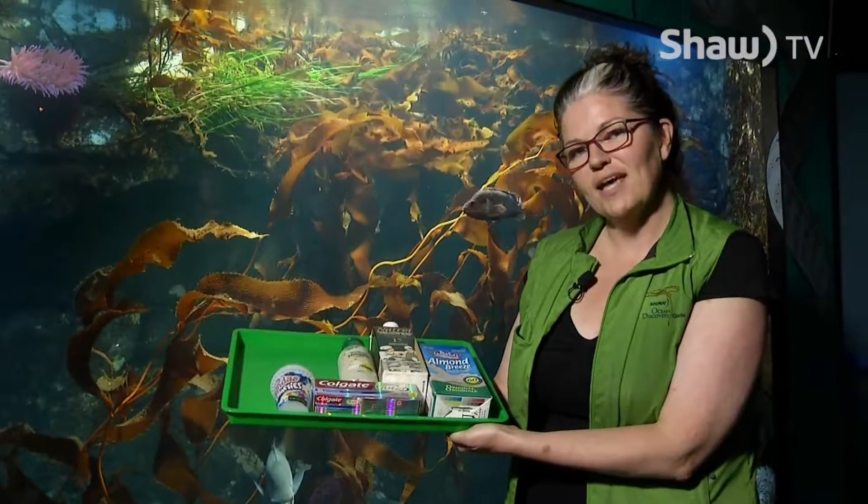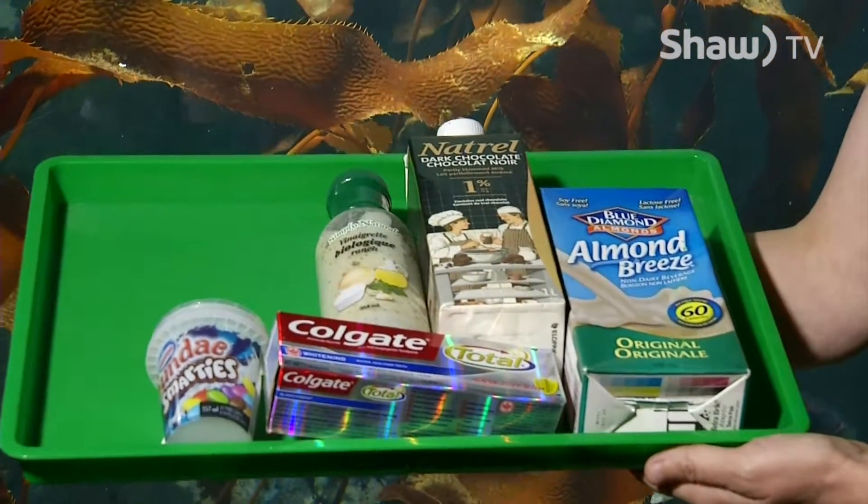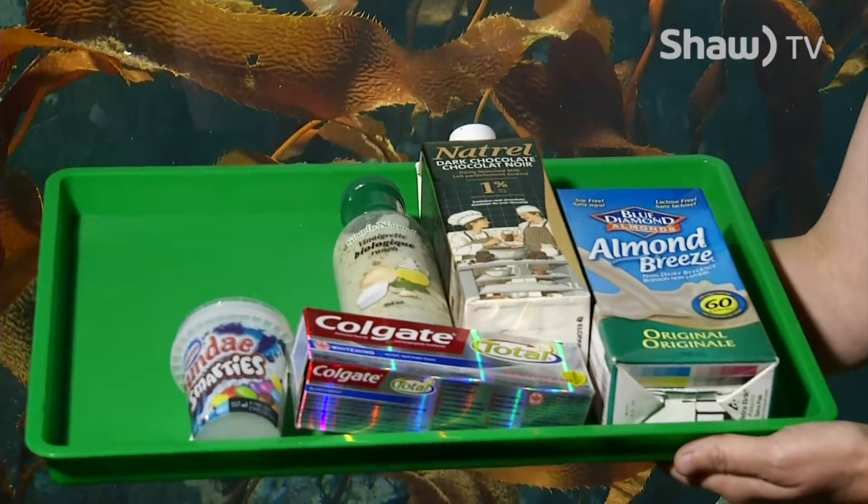Algin or alginate is extracted from brown seaweeds as a thickening agent. It's used in these types of products.